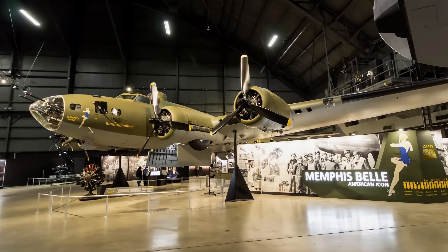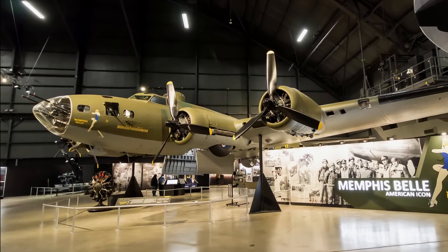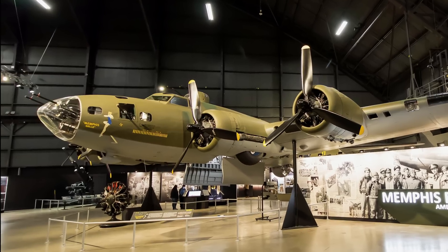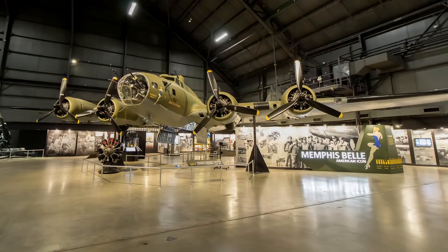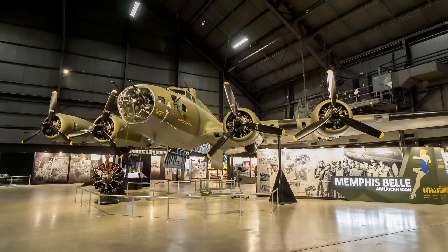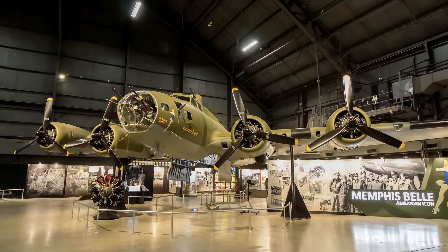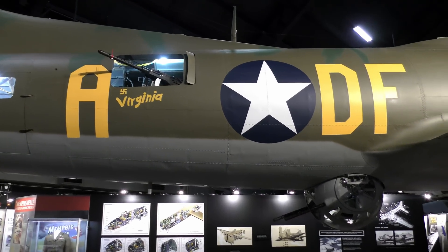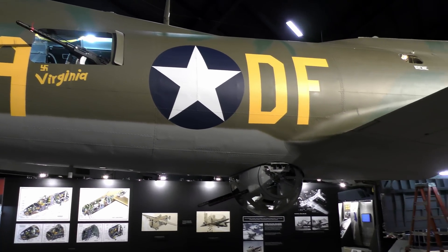Few Boeing B-17 Flying Fortresses were in service on December 7, 1941, but production accelerated after the U.S. entered World War II. They served in every combat zone but are best known for the daylight strategic bombing of German industrial targets. It was a relatively fast, high-flying, long-range bomber with heavy defensive armament at the expense of bomb load.